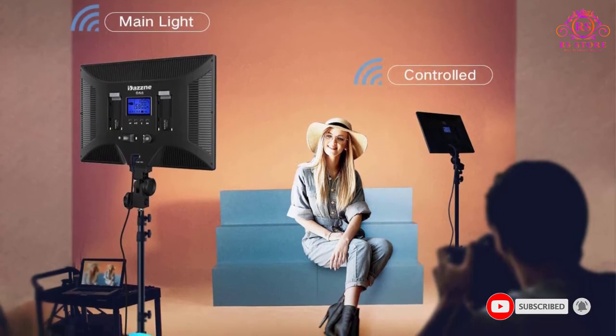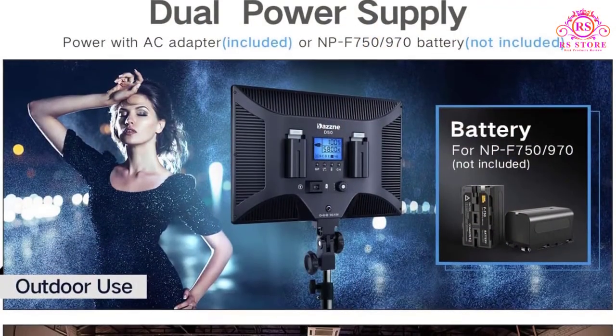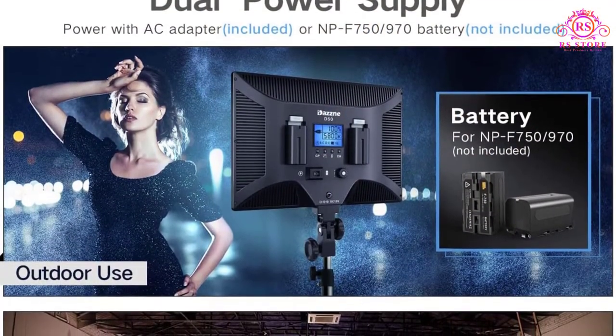Like any other high-end video lights, this one also supports master and slave functions, which can have a total of 48 channels and 6 groups for large-scale projects.